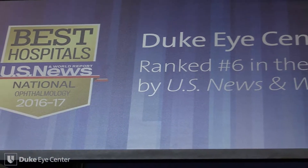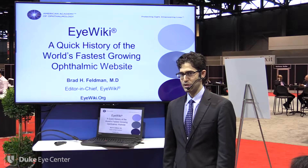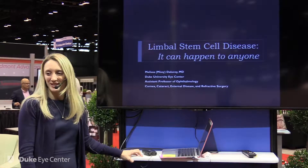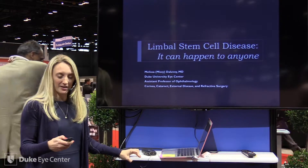During the 2016 American Academy of Ophthalmology meeting, Duke Eye Center held educational presentations in our exhibit booth. We hope you enjoy watching the faculty sharing the latest in ophthalmology. I'm Missy Delavoye, I'm a cornea specialist at Duke, and I'm going to talk about Limbal Stem Cell Disease and how it can happen to anyone.